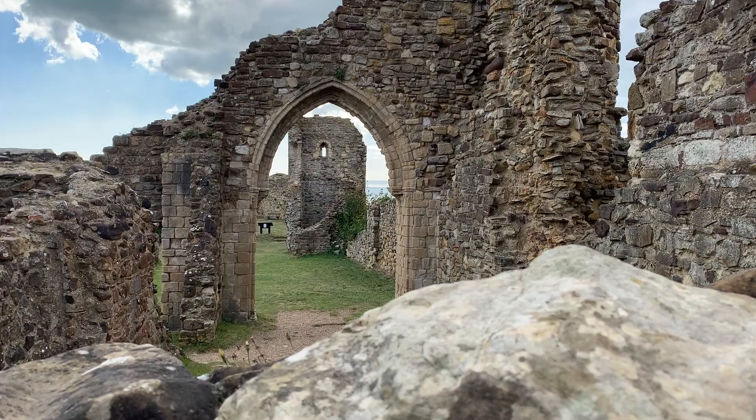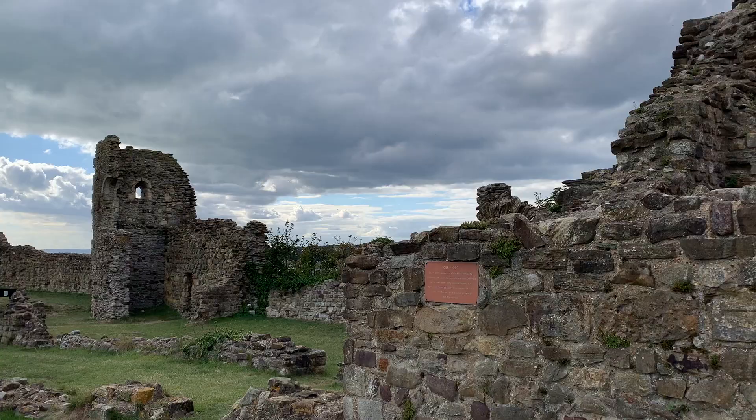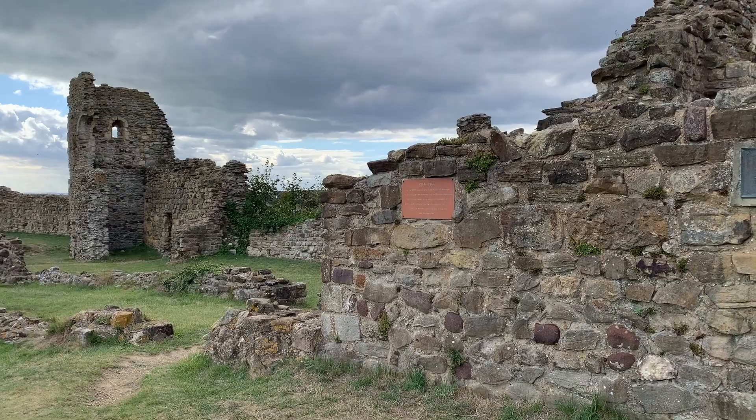Hastings Castle is another fun place to explore. It was established by William the Conqueror in 1066 — originally wooden, it evolved to be a stone fortress of strategic importance. Today it's in ruins, but it's still nice to see and you can imagine what it would have looked like in its heyday.